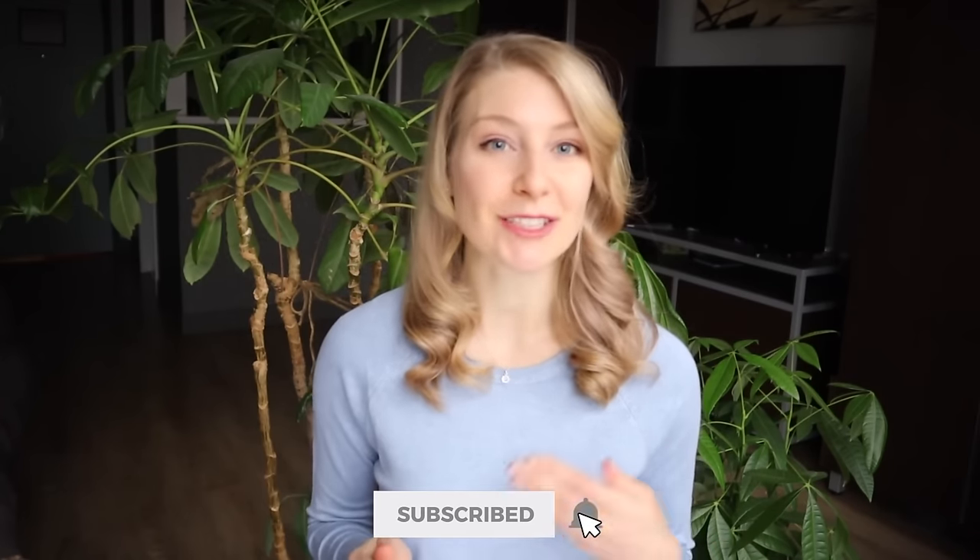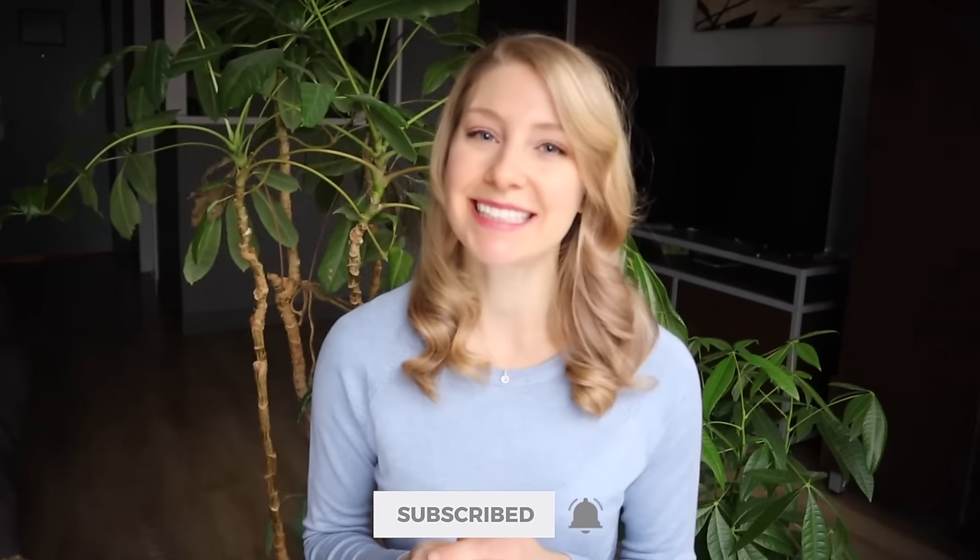Thanks for watching. Good luck getting that lounge access, and don't forget to subscribe to join us back here for more travel tips and hacks next week. Safe travels!